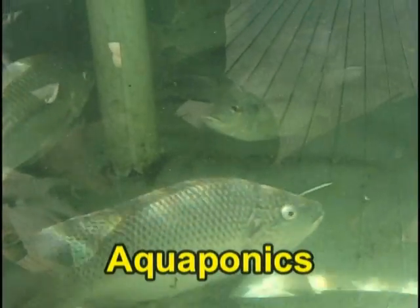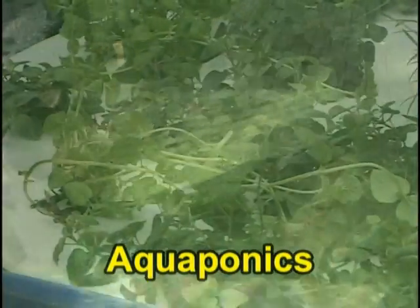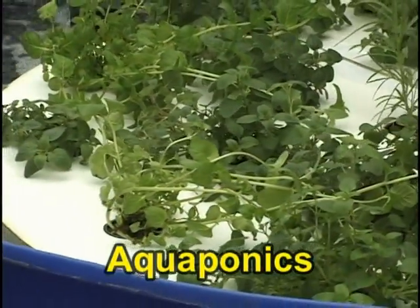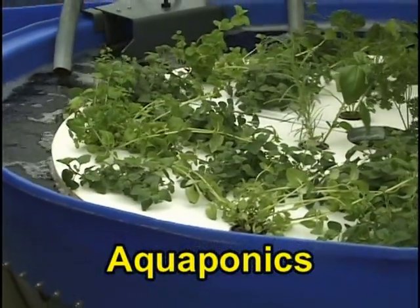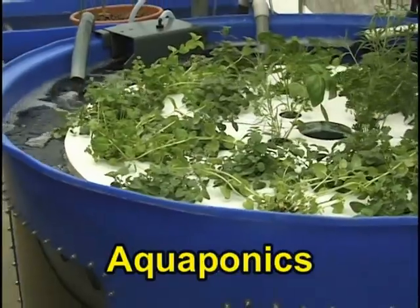In aquaponics, the fish waste provides a food source for the growing plants, and the plants provide a natural filter for the water the fish live in. This creates a mini-ecosystem where both plants and fish can thrive.